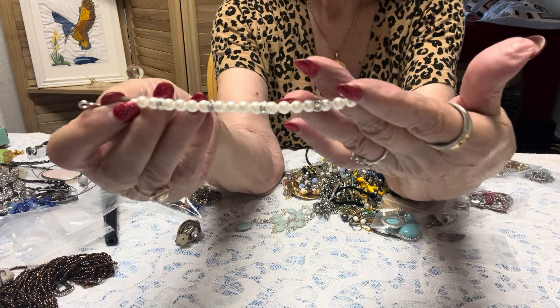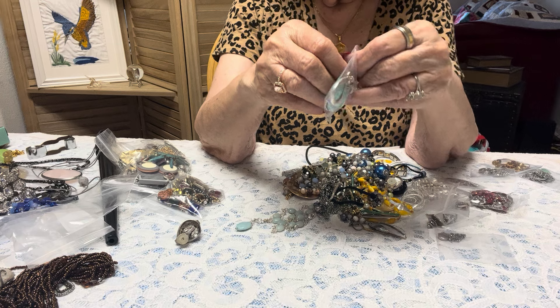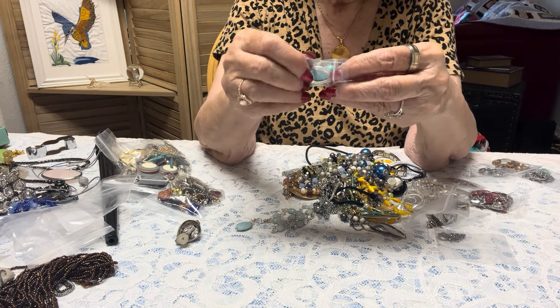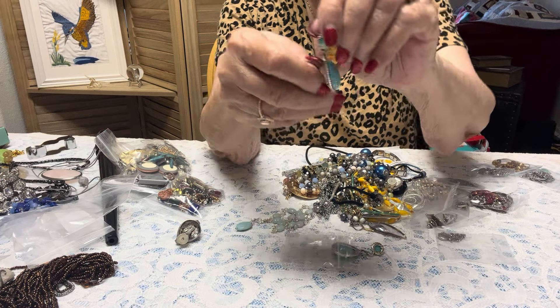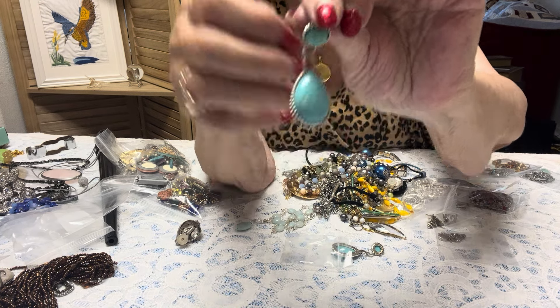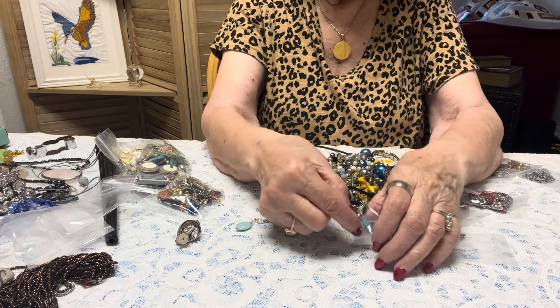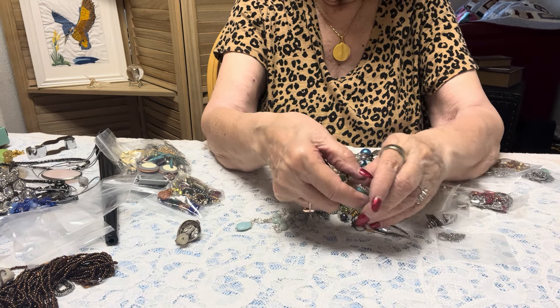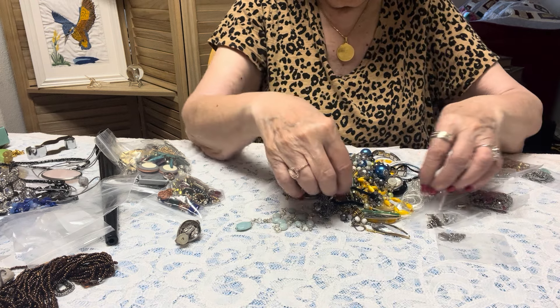This is Napier — a vintage faux pearl bracelet. I call myself a realist; I don't live in a fantasy world. Those are nice earrings — I like those.